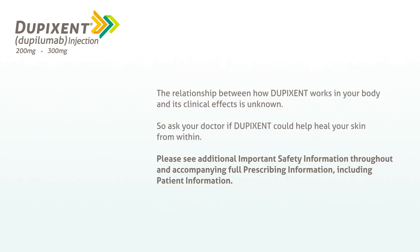The relationship between how Dupixent works in your body and its clinical effects is unknown, so ask your doctor if Dupixent could help heal your skin from within. Please see additional important safety information throughout and accompanying full prescribing information, including patient information.